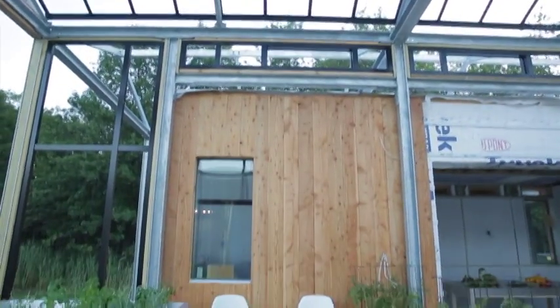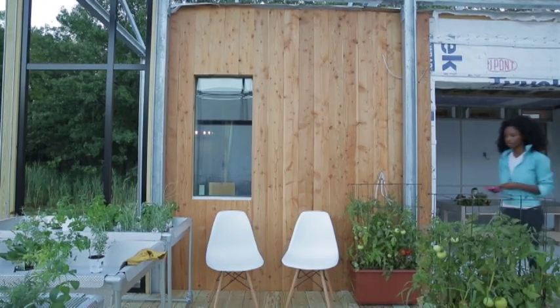This is the Grow Home, a project which proposes a new way of living with energy.